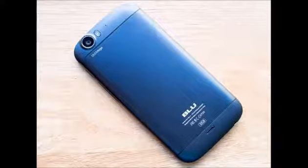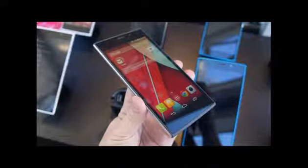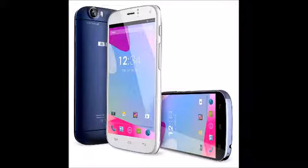Beyond that, everything else about this phone is identical to its smaller-sized sibling. Therefore, the BlueLife 1 XL features a 13-megapixel rear camera with LED flash, a 5-megapixel front-facing camera, a 64-bit-based quad-core 1.2GHz Qualcomm Snapdragon 410 chip, 1GB of RAM, and stock Android 4.4 KitKat.